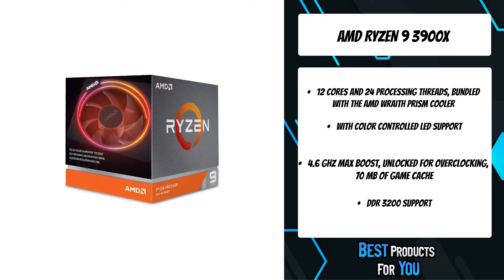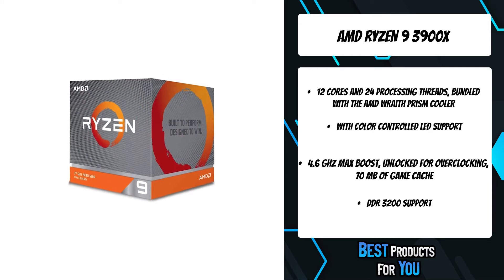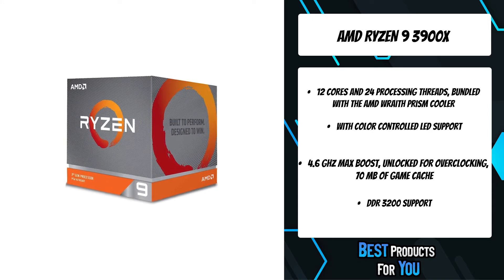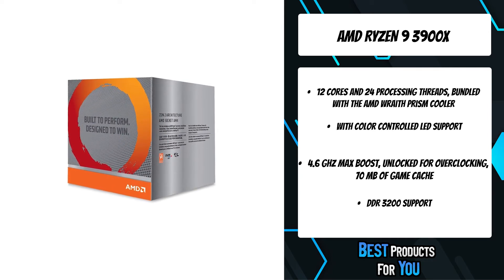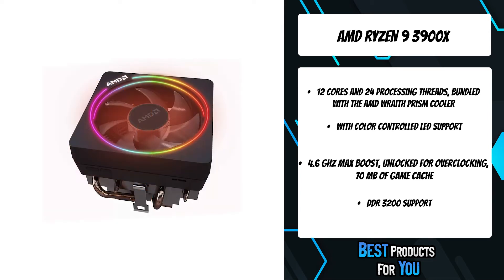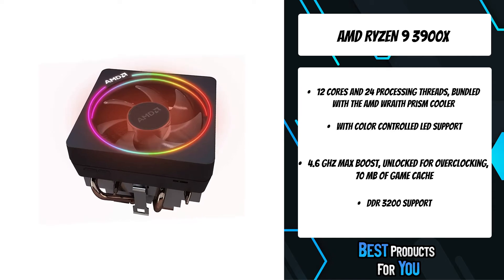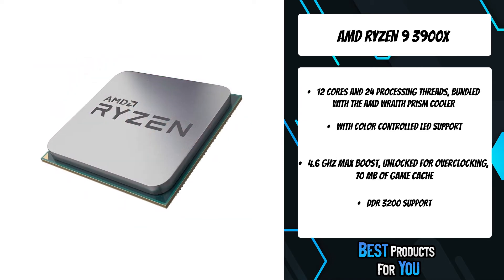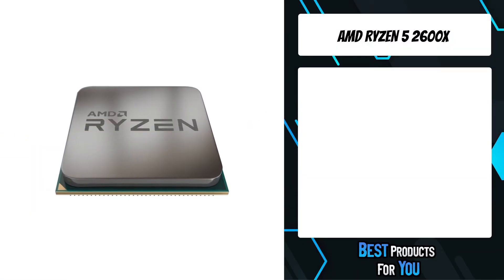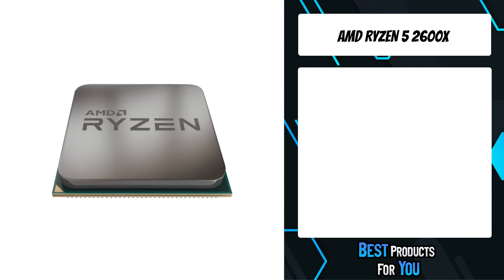Precision Boost Overdrive uses your motherboard's robust design to boost clock speeds higher and longer, and lets you overclock at the touch of a button. With AMD SenseMI technology, Ryzen processors use true machine intelligence to accelerate performance through the simple and powerful overclocking utility for AMD Ryzen processors.